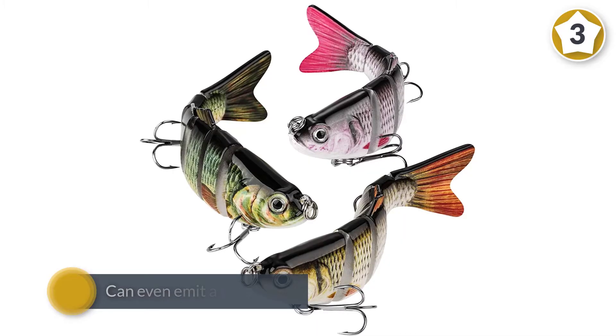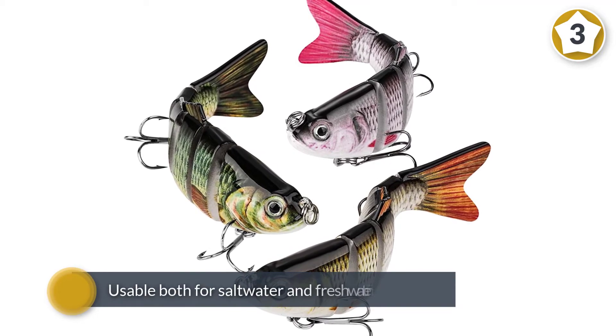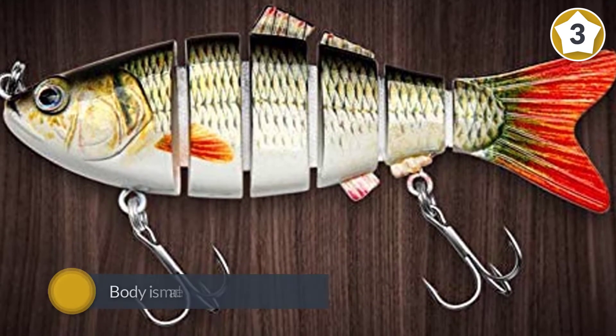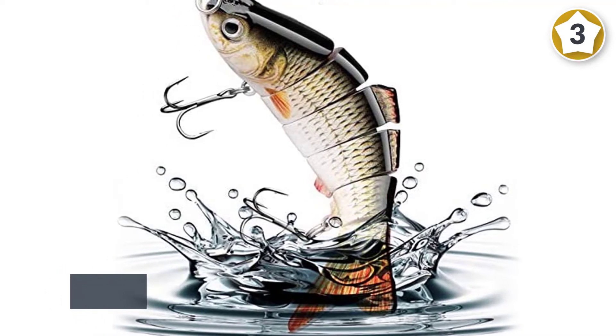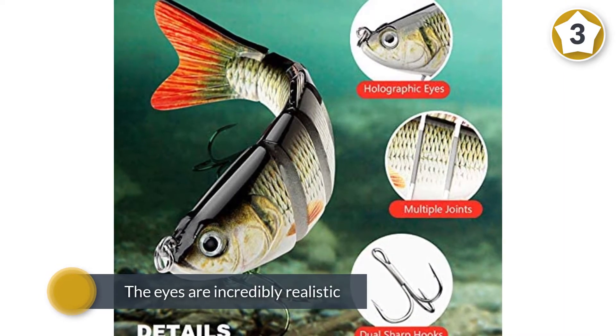The bait can even emit a bass sound that provokes the urge to attack in large fish, drawing them closer and closer to the catch. This fishing lure is usable both for saltwater and freshwater fishing. The body is made up of eight different segments to give the truest possible simulation of motion in the water, and even the eyes are incredibly realistic.